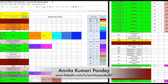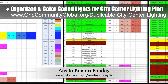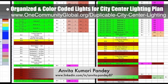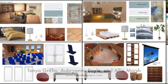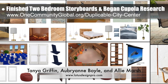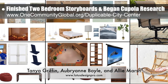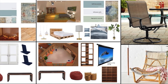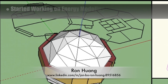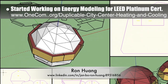Envita Kumari Pandey, civil engineer, continued helping with the duplicable city center costs. This week she organized and color coded all the lights for the city center lighting plan, which will allow us to more easily make changes and update the related costs. Tanya Griffin, Aubrey Ann Boyle, and Allie Marsh, interior designers from Lotus Design Pros, completed their 20th week helping with the duplicable city center interior design details. This week's focus was finishing the two bedroom storyboards shown here and starting on the cupola and sunrise patio research.